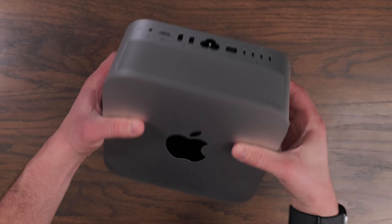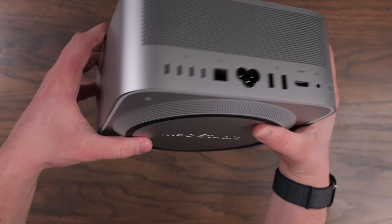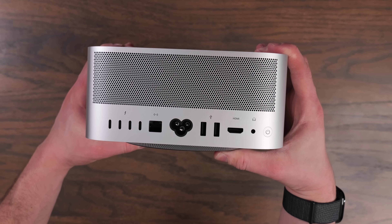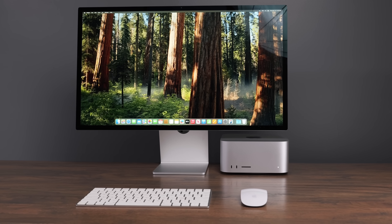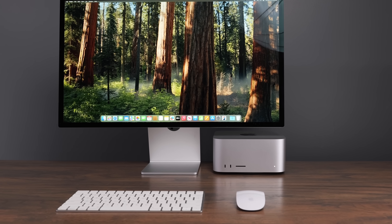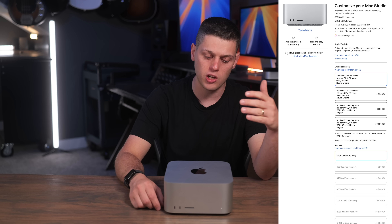I didn't get the stock M4 Max Mac Studio though. I decided to upgrade and got the one with 64 gigabytes of RAM, a 2 terabyte SSD, and the 16-core CPU, 40-core GPU M4 Max — which is one of the biggest cons, because as soon as you start to upgrade it, the price gets pretty crazy.